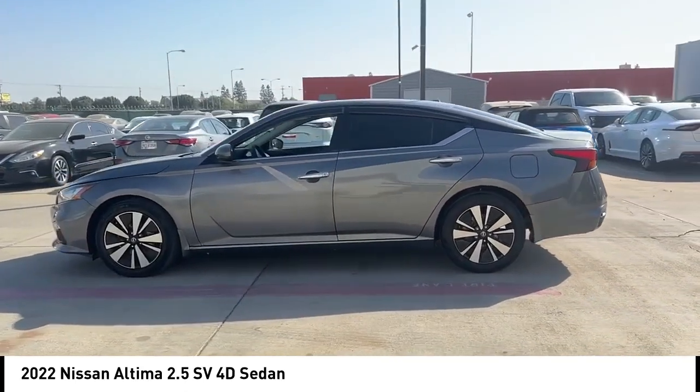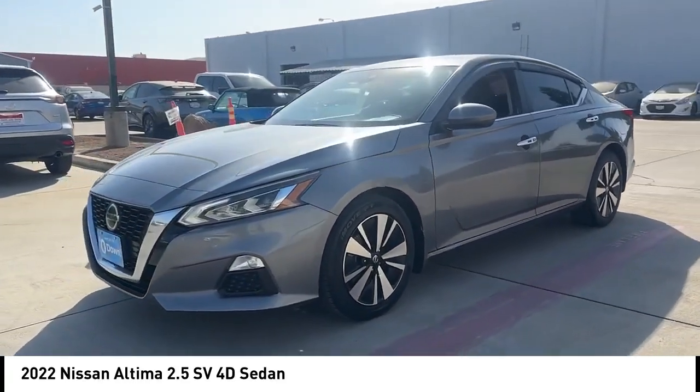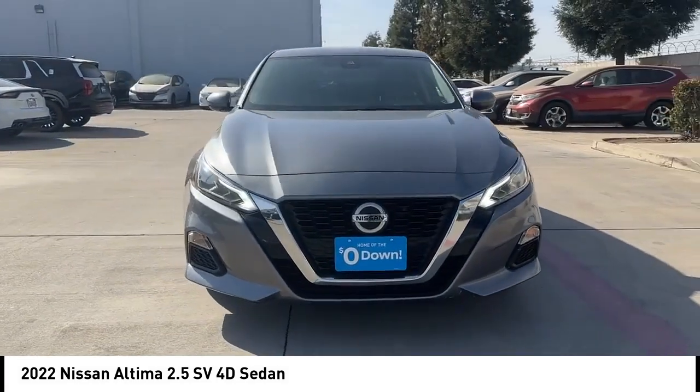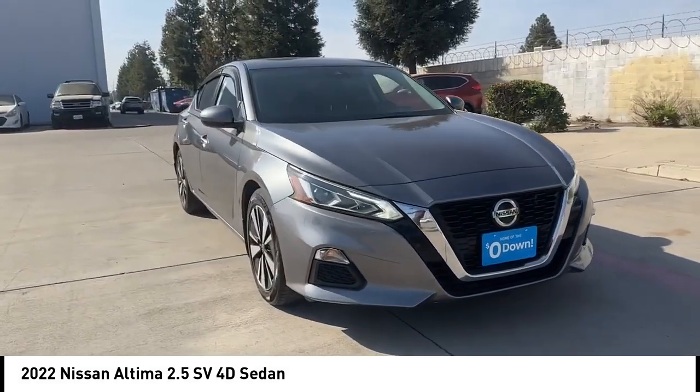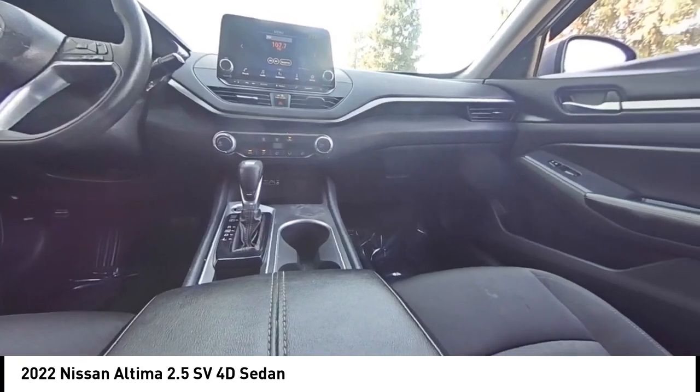This vehicle has less than 80,000 miles. Here are some of this vehicle's great options: alloy wheels, brake assist, remote keyless entry, four-wheel disc brakes, speed control, electronic stability control, traction control, rear window defroster.